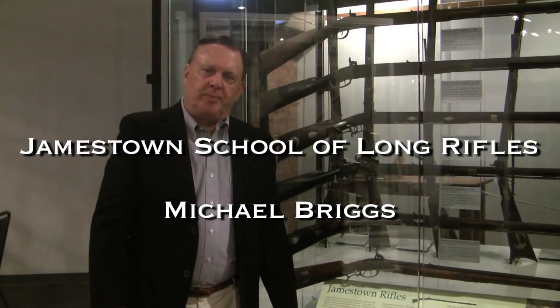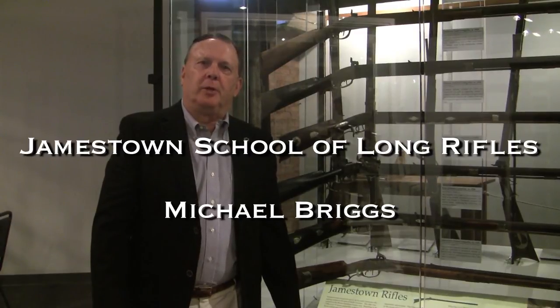Hello, I'm Michael Briggs. I'm a local historian who collects and researches the people that made the Jamestown rifles. You're here today to look at the nine schools of long rifles in North Carolina. What we're going to focus on in my segment is the Jamestown school.